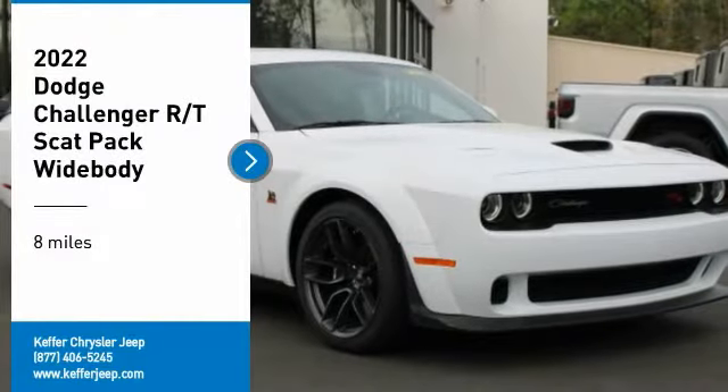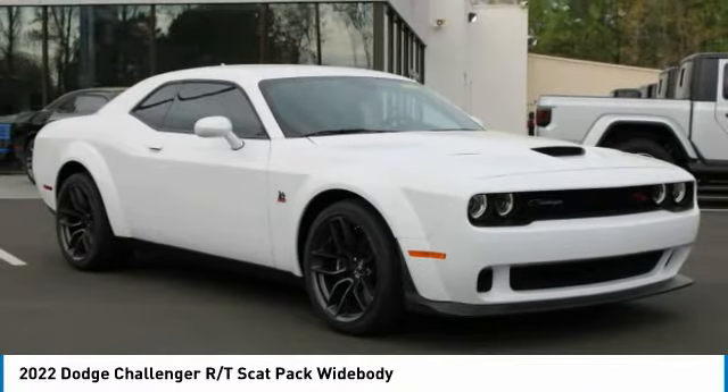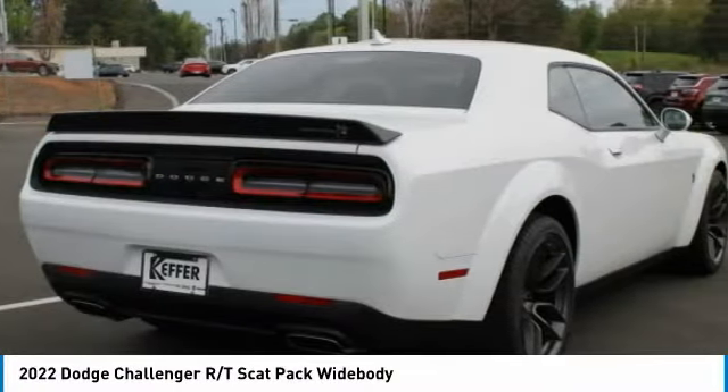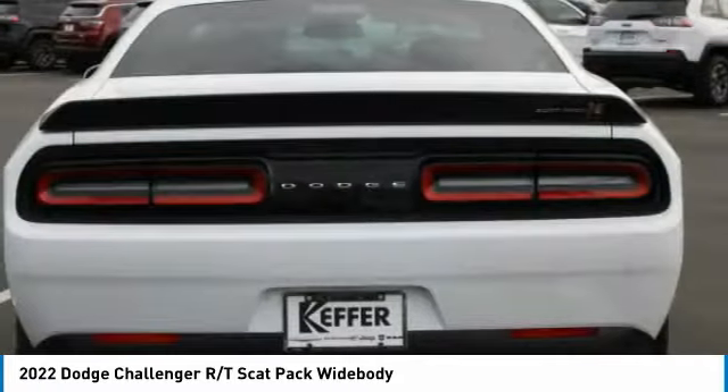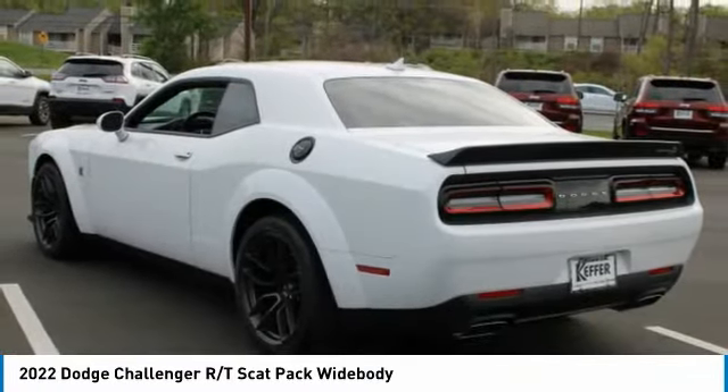We are pleased to show you the 2022 Challenger. Rated most appealing midsize sports car by JD Power and Associates, the Dodge Challenger delivers on style and performance. It's powerful, practical, and efficient.